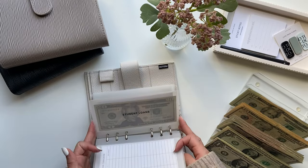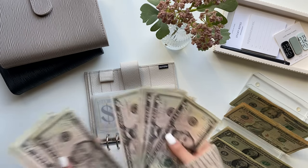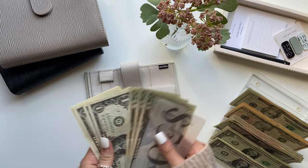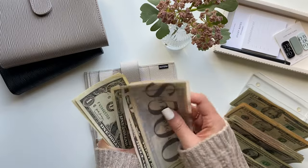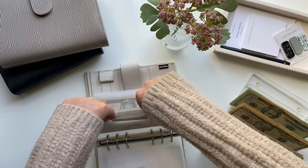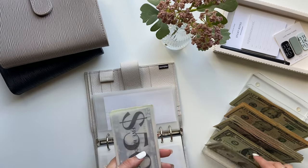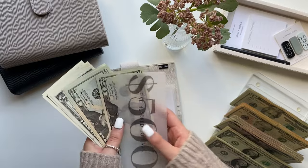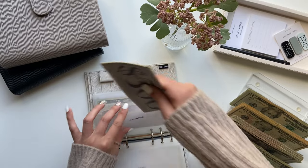Moving on to savings, which will get $5. Savings now has $569 in the bank. I had $4 left over that I wasn't sure what to do with, so I'm adding $1 to make it $570 — $500 in the bank plus $70 in the envelope.